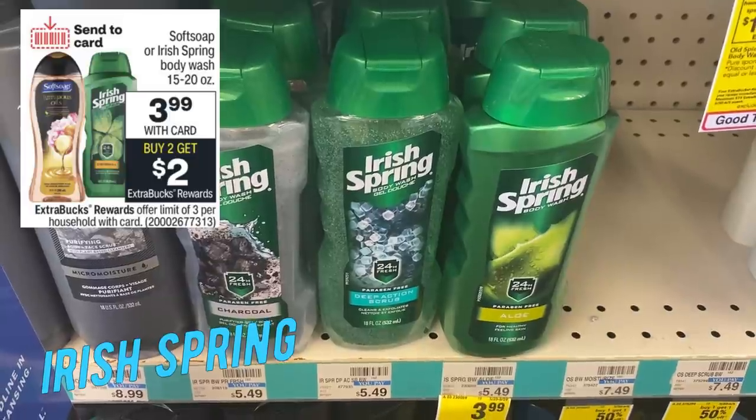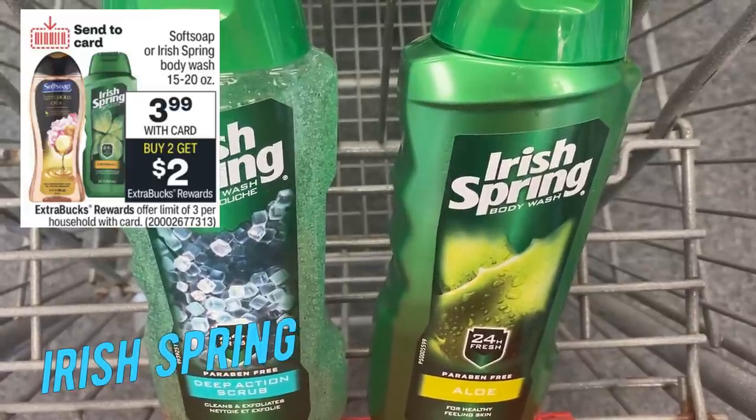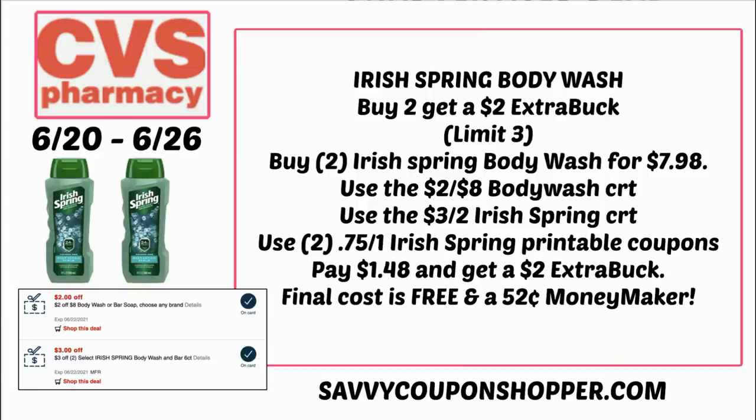Irish Spring and Soft Soap Body Wash are $3.99 each — buy two, earn a $2 extra buck, limit of three. I'm grabbing two Irish Spring Body Washes for $7.98, using a 2-off-8 Body Wash CRT, a 3-off-2 Irish Spring CRT, and two 75-cent printable coupons from irishspring.com. I'll pay just $1.48 and get a $2 extra buck back, making my final cost free and a $0.52 moneymaker. Note: body wash does not count toward CVS Beauty Club.